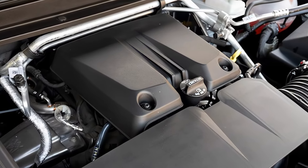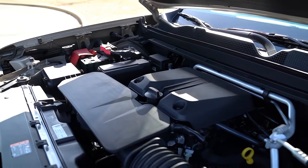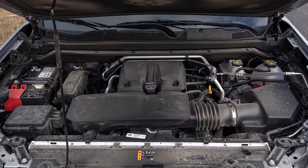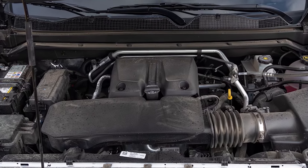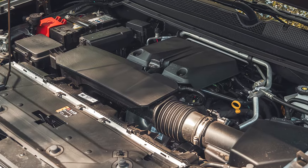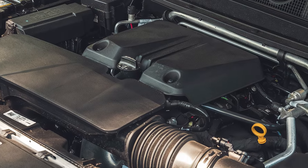A turbocharged 2.7-liter 4-cylinder engine delivers an impressive 310 horsepower and 430 pound-feet of torque. Paired with a robust four-wheel drive system, this powertrain provides the capability to tow up to 7,700 pounds, making it ideal for hauling gear or hitting off-road trails with confidence.